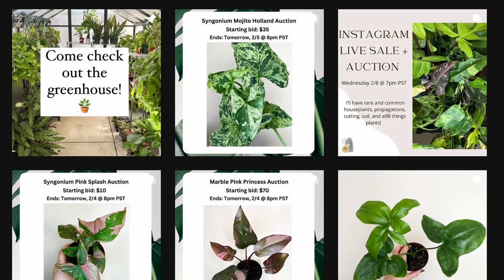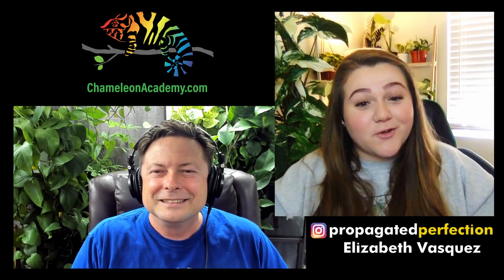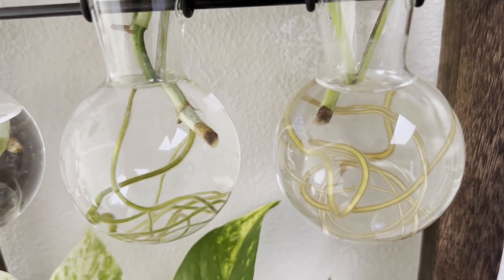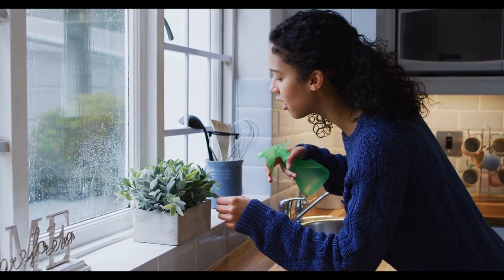My name is Elizabeth. I've had my plant business for about two and a half years. Propagated Perfection was a fun name my best friend came up with — I love the alliteration. A lot of my plants are propagations, which are small cuttings taken from bigger plants, allowed to grow roots, and then potted. You can get a hundred plants out of one big plant. It's just me right now, my sister helps occasionally, and I ship all over the US. I enjoy helping people learn to love plants and take care of them.